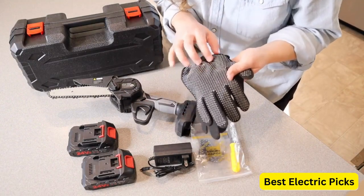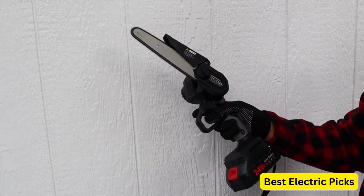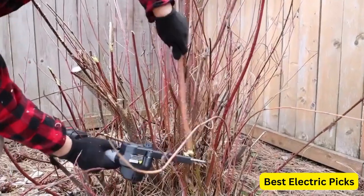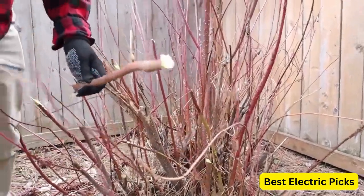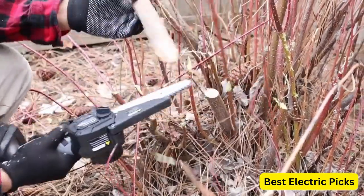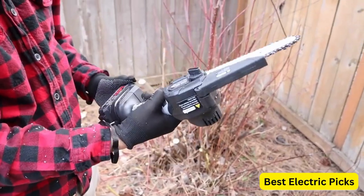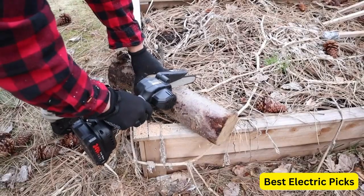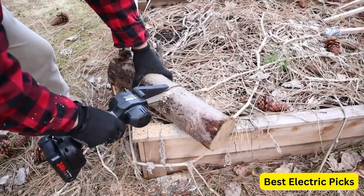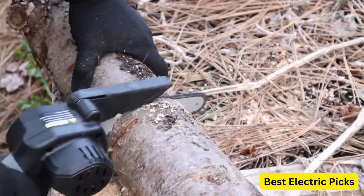The GACHIER Mini Chainsaw is designed for cutting small to medium-sized branches and performing light pruning tasks. It is not intended for heavy-duty or professional use. The compact size and lightweight construction make it convenient for homeowners and gardeners. With its upgraded electric motor, it offers improved cutting performance. The chain is sharp and durable, and the chainsaw features a protective guard and safety lock button to prevent accidental starts.